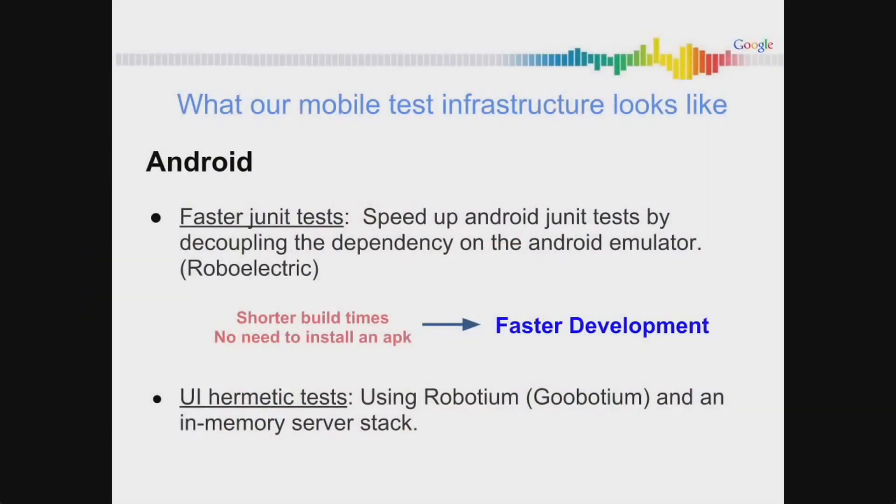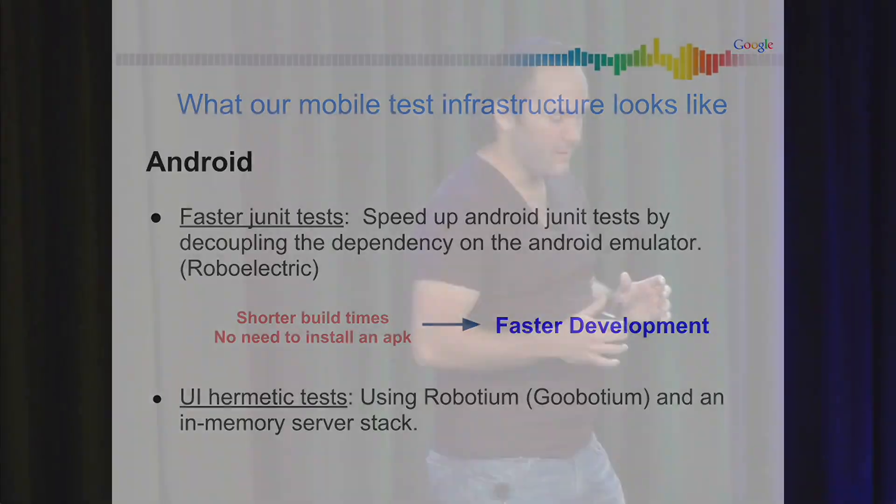Let's take a look at how our test infrastructure looks. For Android, we care about fast JUnit tests. We use RoboElectric — you guys heard about it yesterday. It allows us to decouple the dependency that JUnit tests have on the Android emulator. For the Google Plus app this is critical — the app is huge, so compiling itself is expensive. We need to proguard it to make sure we don't pass the Dalvik limits, and then install it, which takes around 20 seconds. Luckily, RoboElectric comes to the rescue — we can compile fast and run tests even faster. Faster development, happier devs, and happier devs are more likely to write tests.